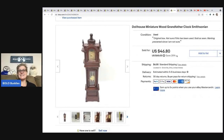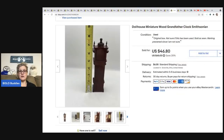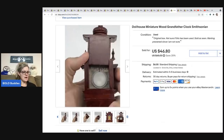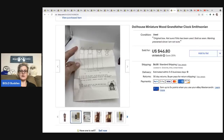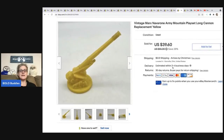This also came from the dollhouse estate sale — it's a wood grandfather clock dollhouse piece with a little battery-operated clock inside. I sold it for $46.80, buyer was all in for $57.65, and I had about $10 in it. It still had the original box and instructions and I don't think it was ever used.